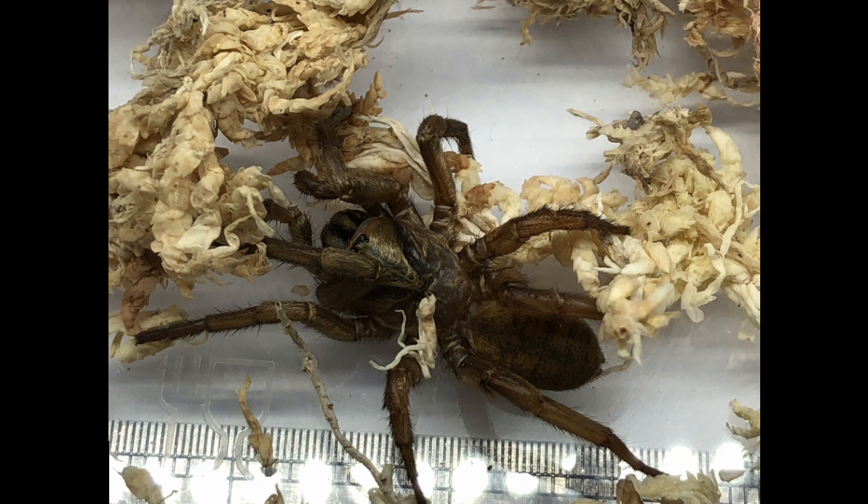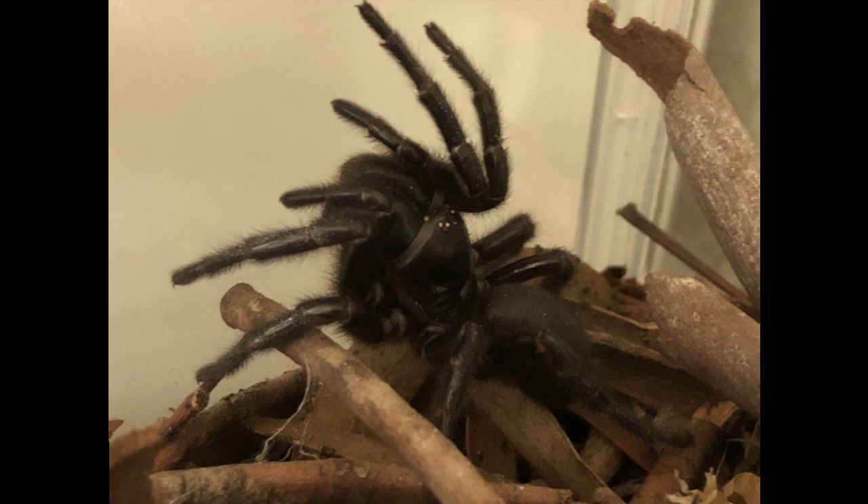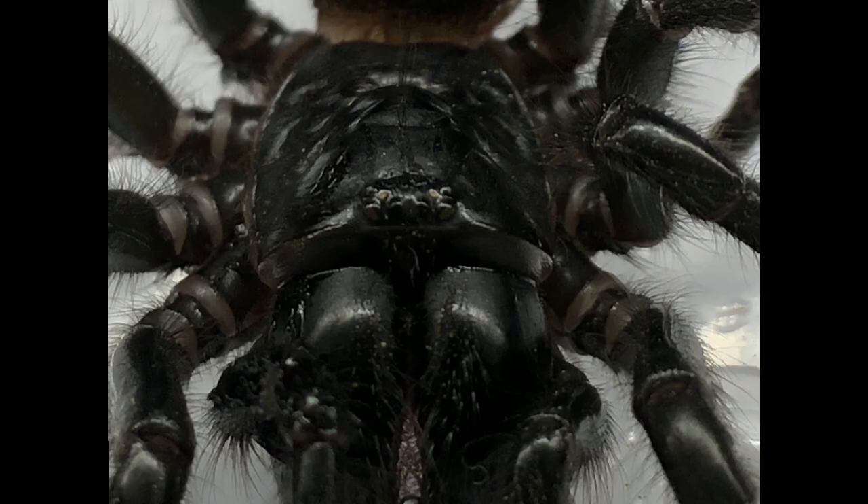A funnelweb spider can be identified by a glossy black appearance of the carapace — that's the front body segment — and the fangs project forward from the face, and their eye arrangement. The eye arrangement has two rows: the bottom row is a straight line of four eyes, and the top has four eyes separated into two pairs above the lower row. The two middle eyes in the top row often appear white and are positioned in such a way that they seemingly taper down towards the centre.